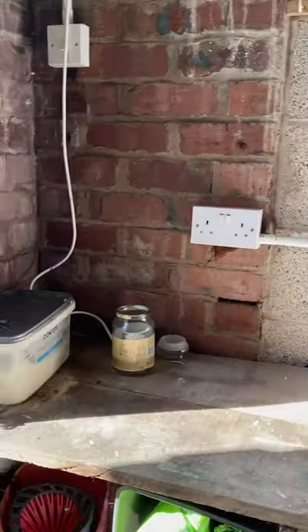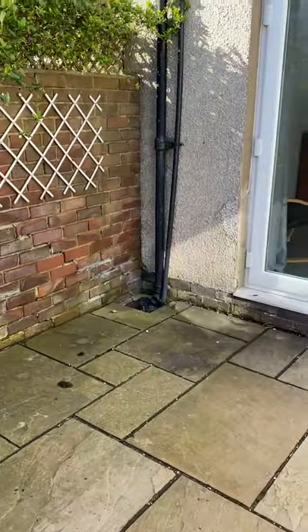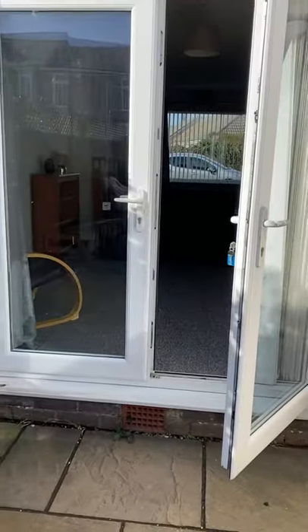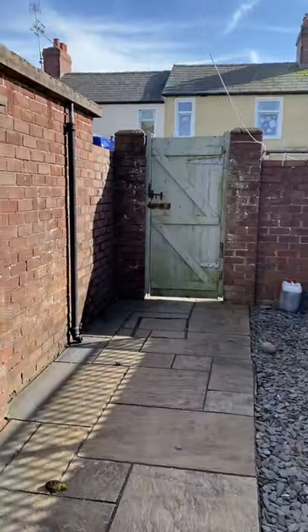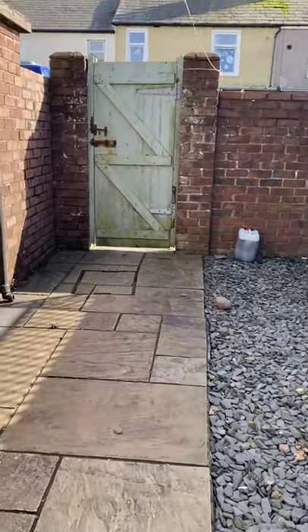If you have any questions or you would like to come and view the property, please give us a call on 01229 83 11 11, or you can visit our website at www.pclettings.com for more information and to see a list of all our available properties.